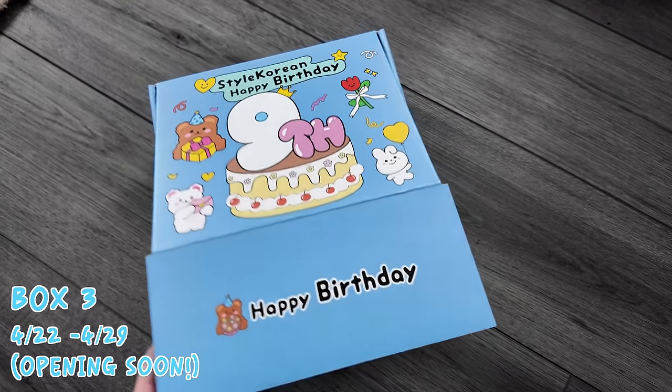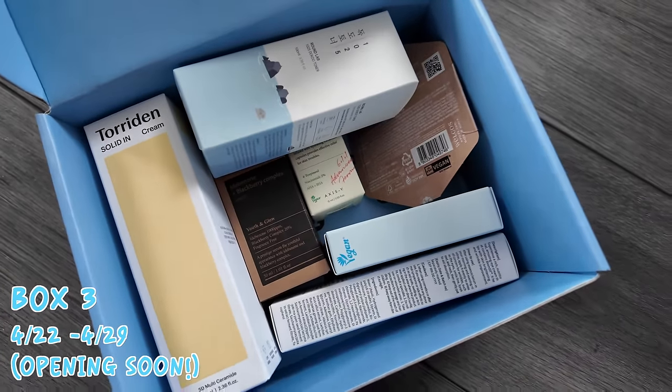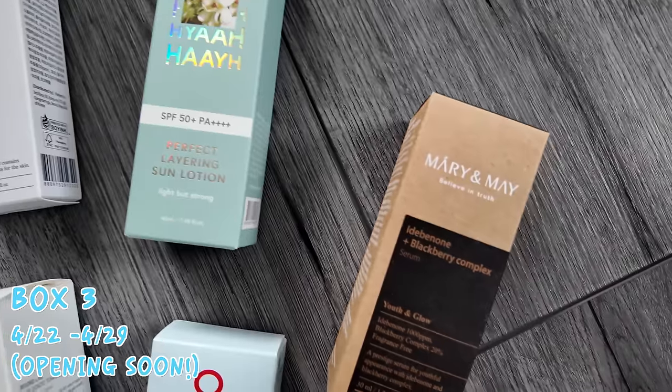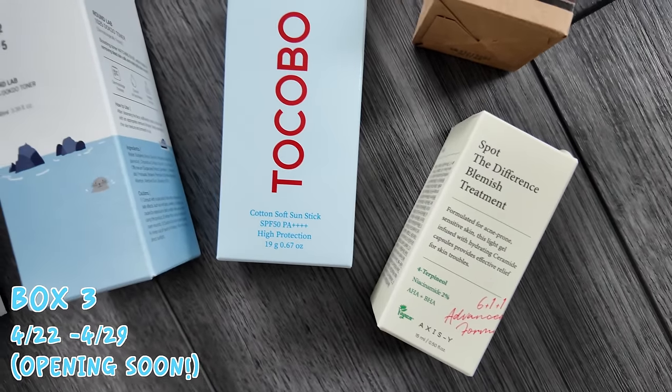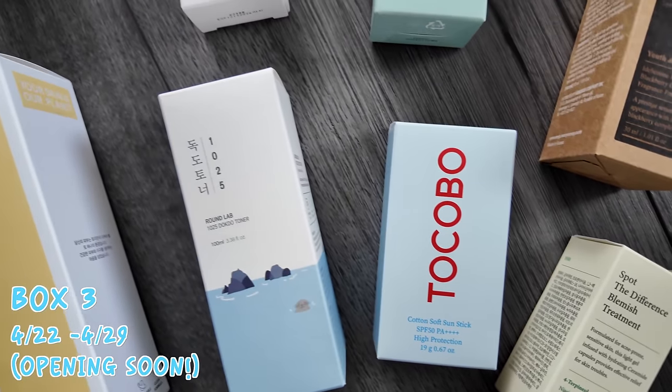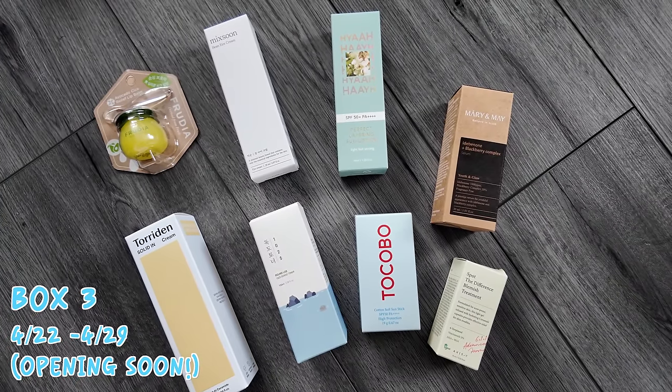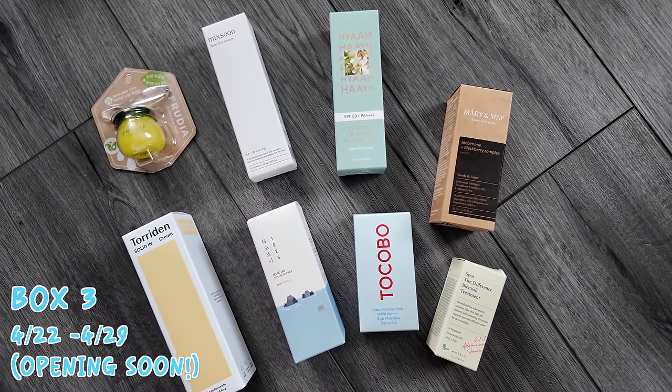Box three is honestly another really, really good one. You get the Tokobo Cotton Soft Sun Stick SPF 50+ PA++++, the Perfect Layering Sun Lotion, Round Lab Mini 1025 Docto Toner, the Torridin Solid In Ceramide Cream, Mary and May Blackberry Complex Serum, the Axis Y Spot the Difference Blemish Treatment, Miksoon Bean Eye Cream, and Frudia Avocado Relief Lip Balm. Again, $200 worth of product for $39 with some really, really good products.